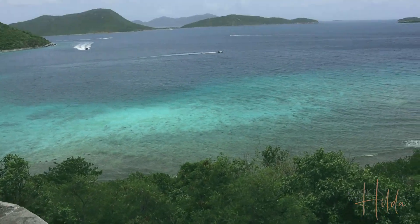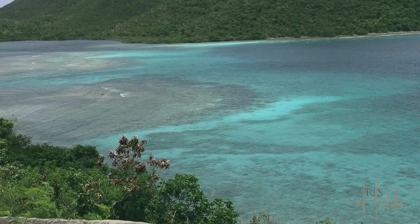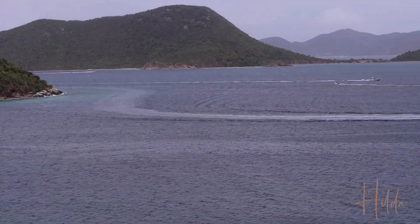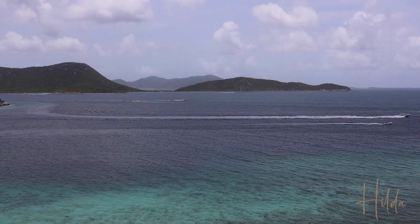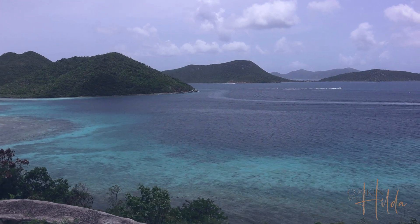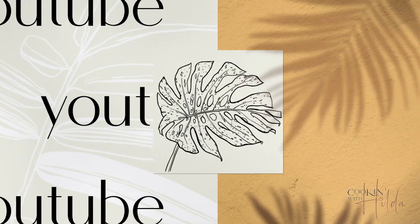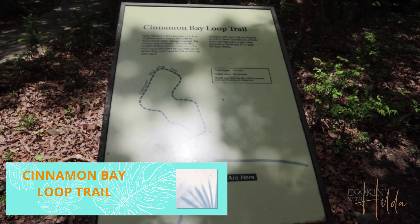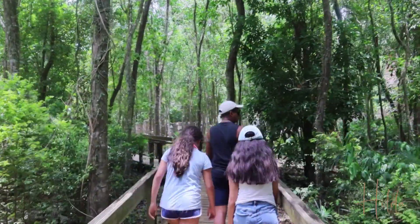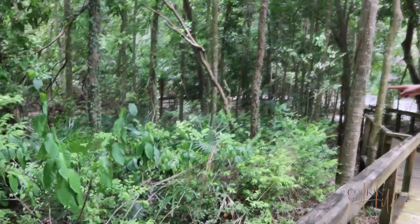In my opinion, it has the best views of St. John. Another place to visit is the Cinnamon Bay Loop Trail, with the easiest hiking. But if you pay attention, you can still see lots of animals on this trail.